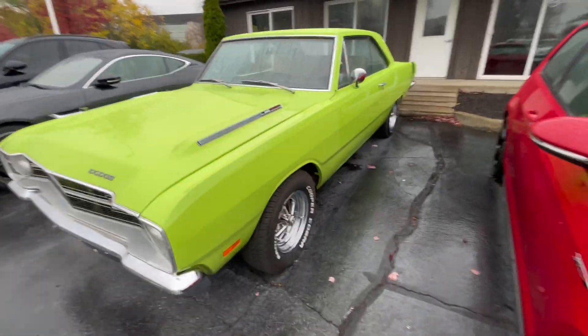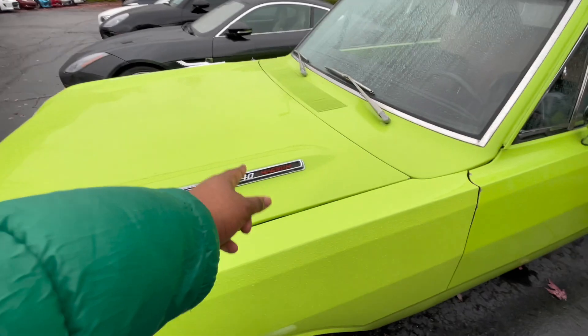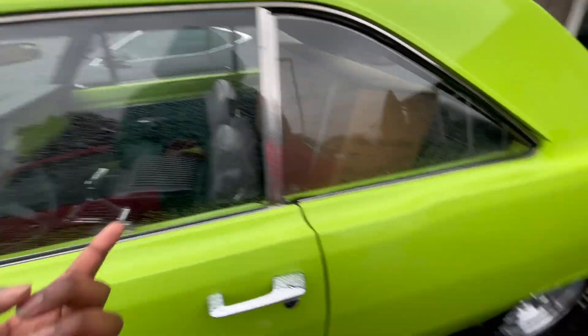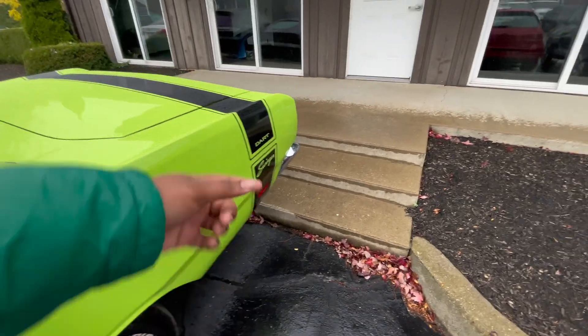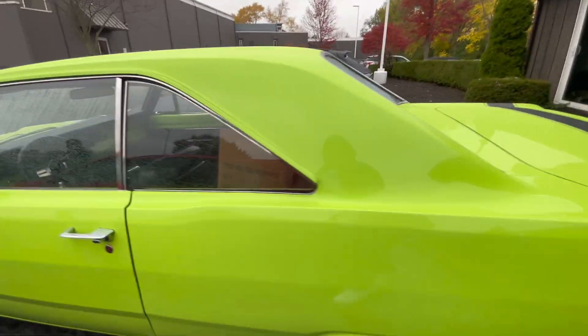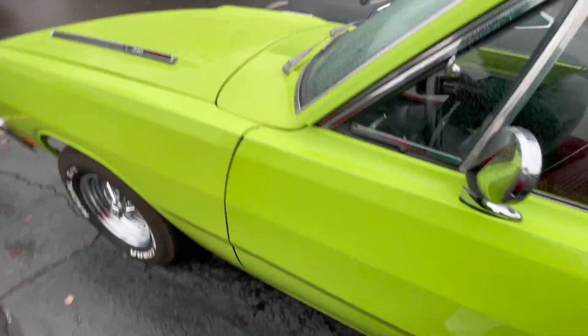First generation they ever made these — I want to say this is a Dodge Magnum. Oh yeah, I knew it — it's a Dark Stinger. This is the old Dodge stuff.